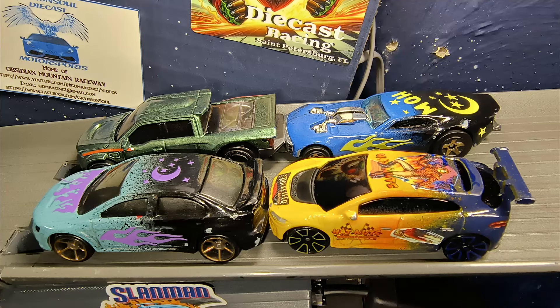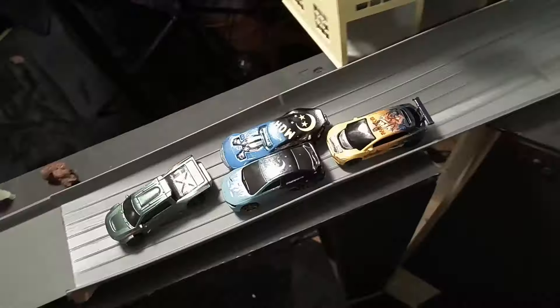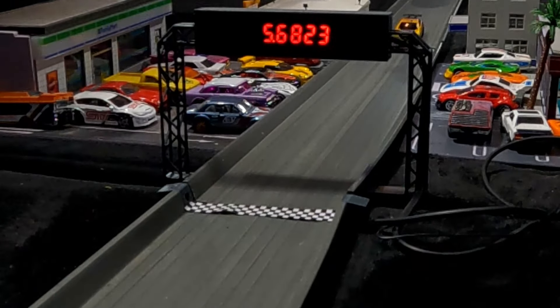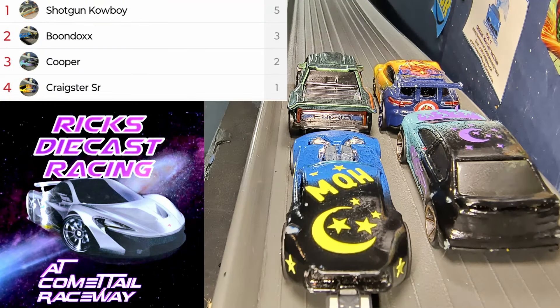This is a competition I've been waiting on all night — you've got season one champion Boondocks taking on season two champion Shotgun Cowboy, plus Boondocks's teammate Cooper right there with him. Craigster Senior is sitting back thinking he can sneak in and take over. We are off — Shotgun Cowboy with just a little bit of a lead. Boondocks makes a pass on his teammate, trying to get around Shotgun Cowboy coming down to the end — but it is going to be Shotgun Cowboy, Boondocks, Cooper, Craigster Senior.